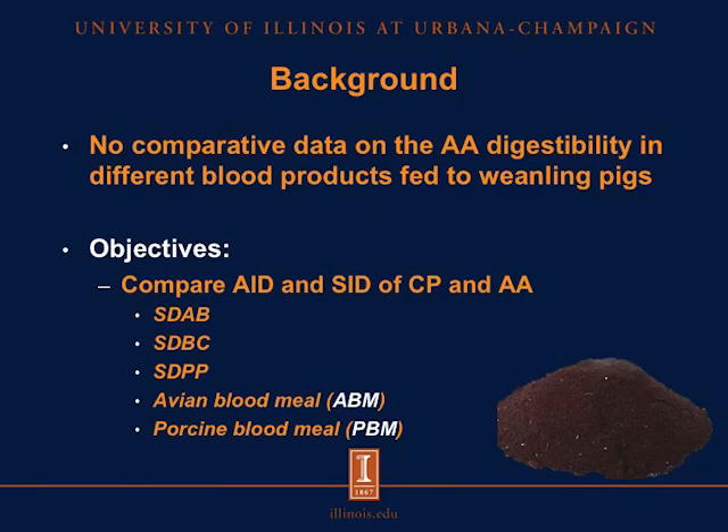There is no comparative data on the amino acid digestibility in different blood products fed to weaning pigs. Therefore, the objectives of this experiment were to compare the AID, or apparent ileal digestibility, and the SID, or standardized ileal digestibility, of crude protein and amino acids in spray-dried animal blood, spray-dried blood cells, spray-dried plasma protein, and two sources of blood meal: one from avian species and one from porcine species.